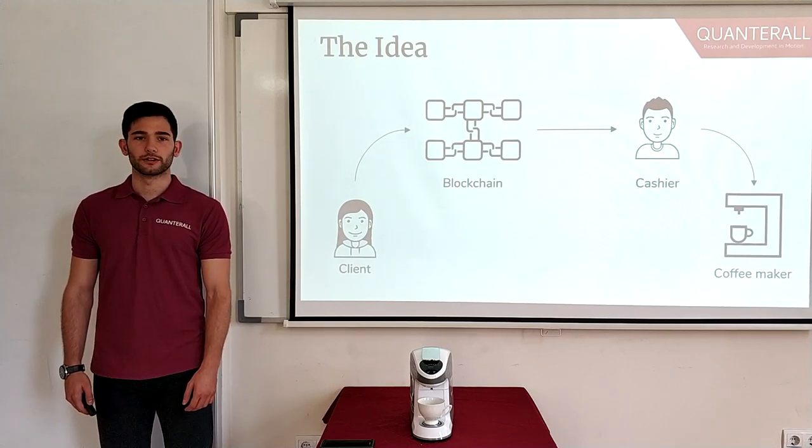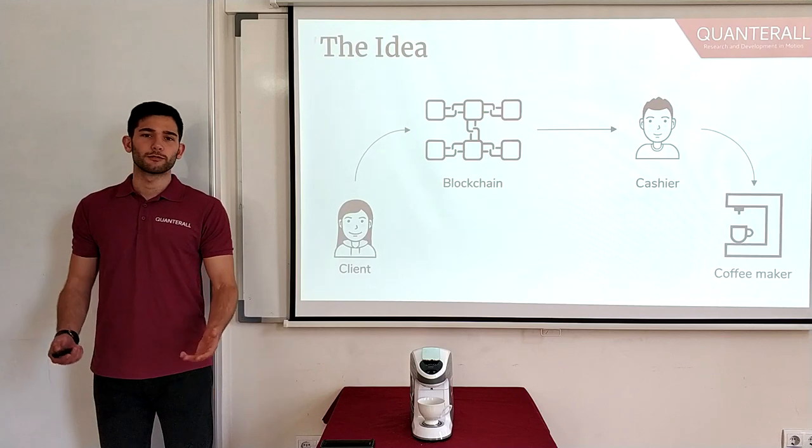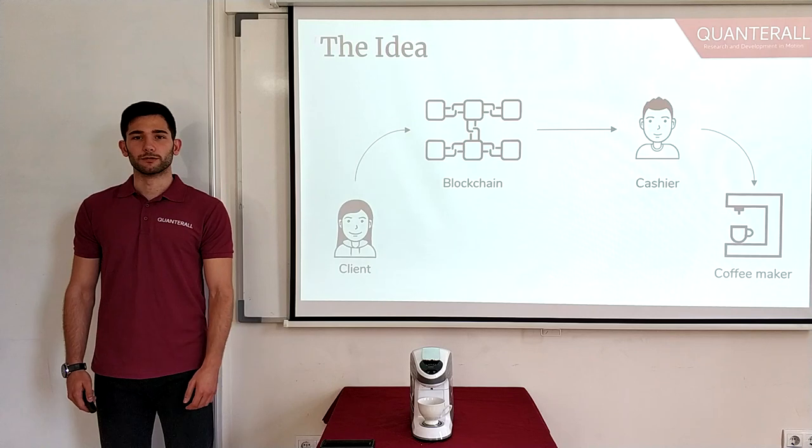You, the client, will ask the cashier for a cup of coffee, for which you're going to make a transaction on the blockchain designated for him. And when he receives the right amount of tokens from you, he's going to use the coffee maker to prepare the coffee. Very simple. But now let's modify our workflow a bit and let's make it more automated.